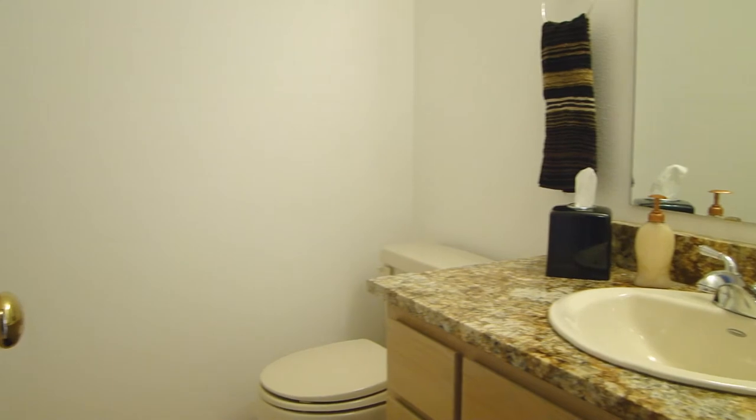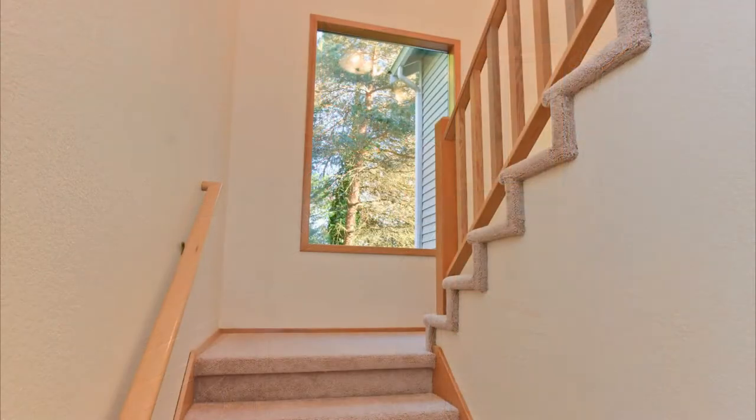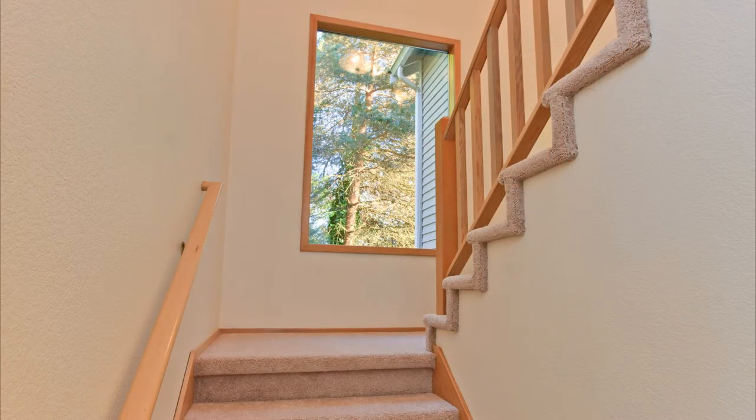The powder room has new granite counters. The laundry room has ample storage cabinets above. As we head upstairs you're greeted with a nice big picture window.